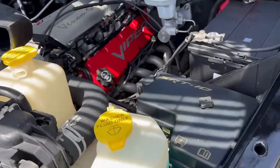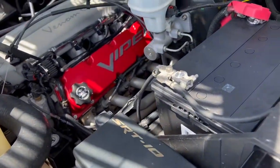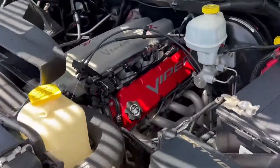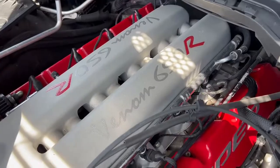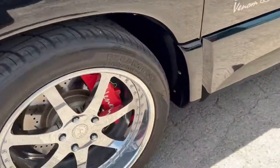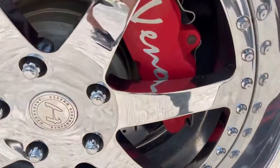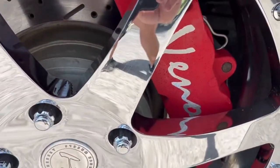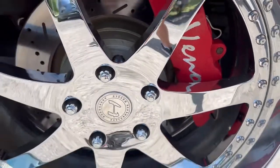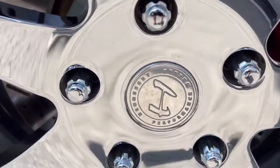There are some cosmetic bits and pieces on the outside that indicate it's the upgraded model, but beyond that there's not much to see. So we've got the Venom calipers — or at least it could be the SRT10 caliper with a Venom decal on it. You've got Hennessy performance wheels.